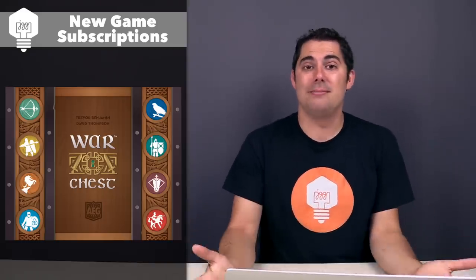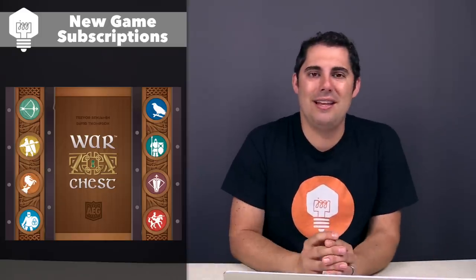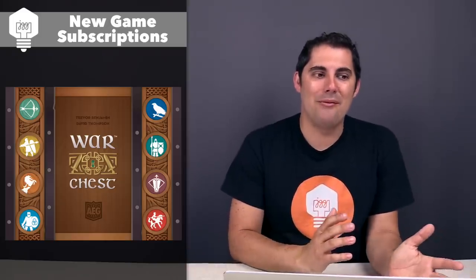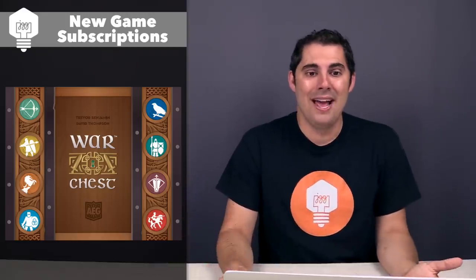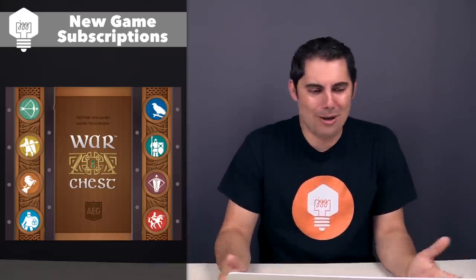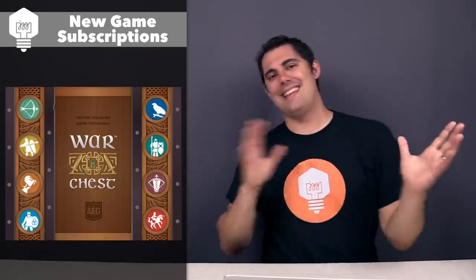I hope you found some of that to be interesting. For the next couple months as we get closer to Essen and learn more about the games getting released there, I imagine this list might get a little bit longer. Either way, it's at the end of the vlog, so I guess anybody who got bored is probably not listening anymore.